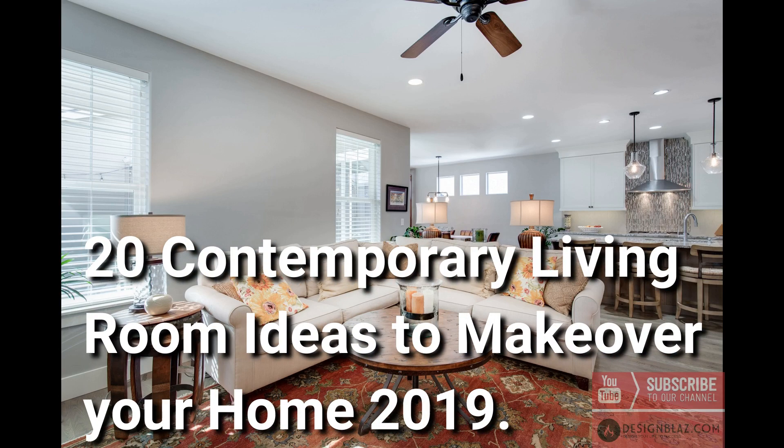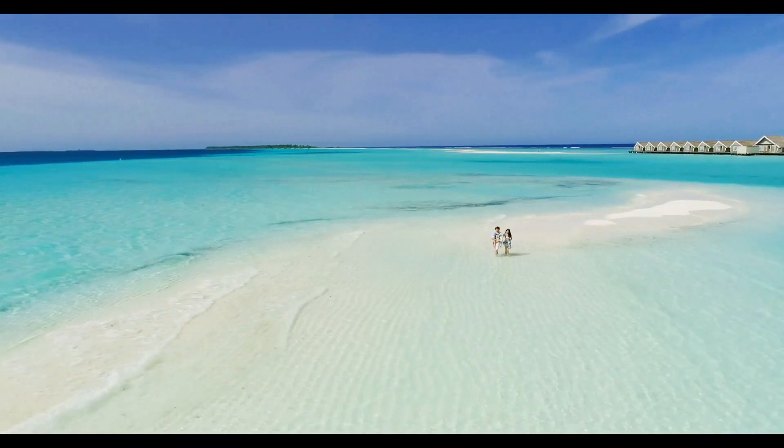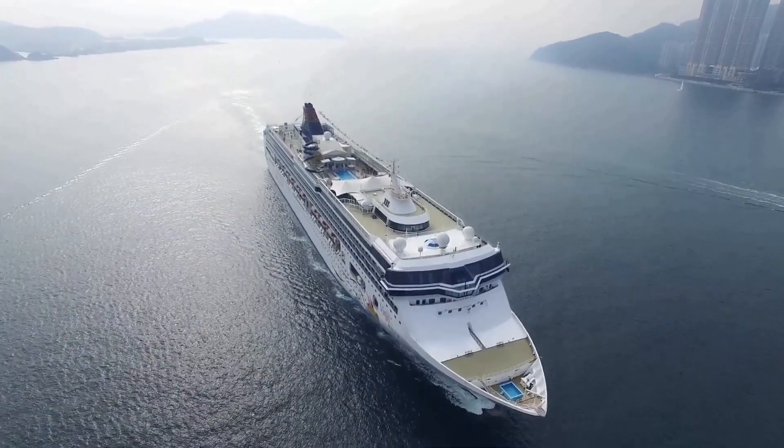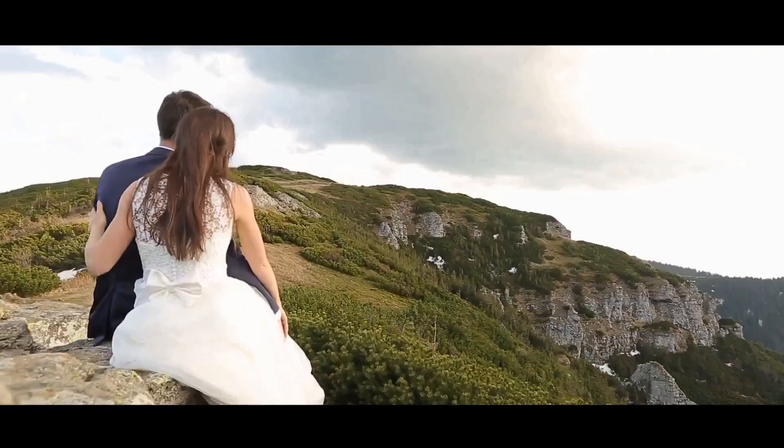20 Contemporary Living Room Ideas to Make Over Your Home 2019. Hi and welcome to DesignBlood.com where future successful people come together to get inspired and informed. If you are new to our channel, hit the subscribe button for more awesome videos.